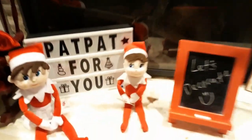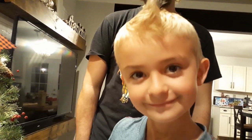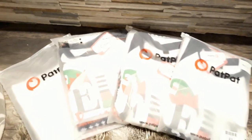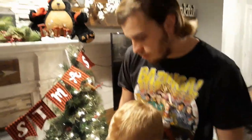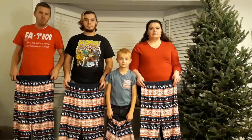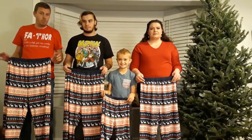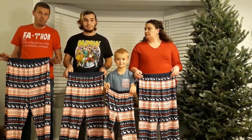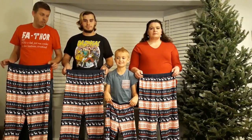It's day 13 of our elf finding! Look what the elf did today - it says 'PatPat for you, pat pat.' PatPat's the one we got those pajamas from, and it says 'let's decorate.' They brought us a whole set for the whole family of PatPat elf pajama sets. We'll get these put on - and these are magic pajamas, just like Bentley's other video. We're gonna see if it works all four of us at the same time!